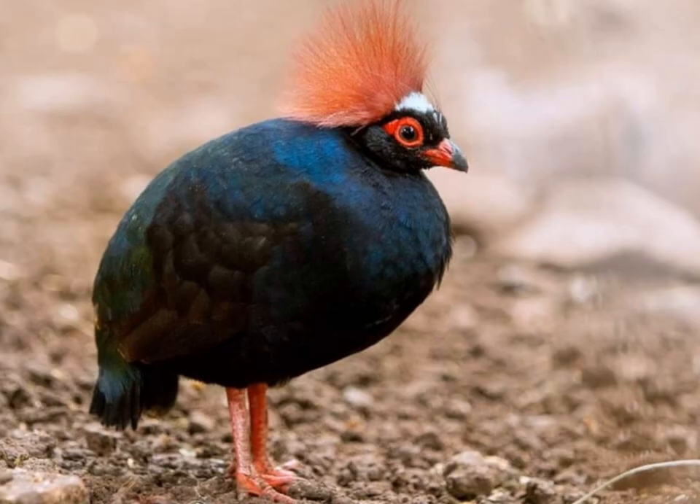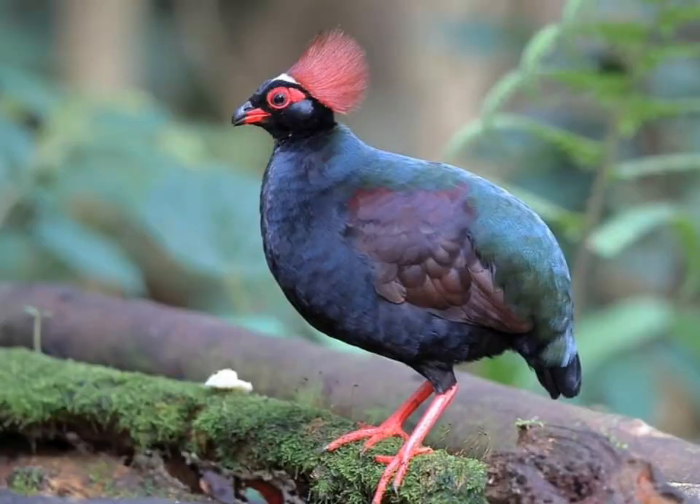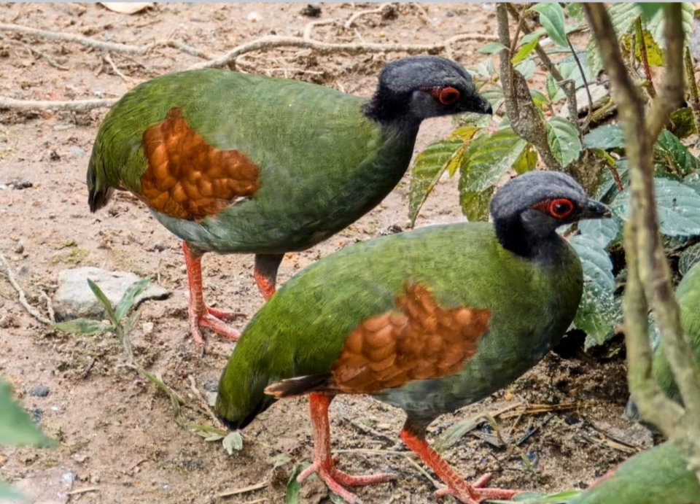It has a prominent crest on its head and vibrant plumage. Size: it is relatively small in size, typically measuring about 22 to 24 cm (8.7 to 9.4 inches) in length.